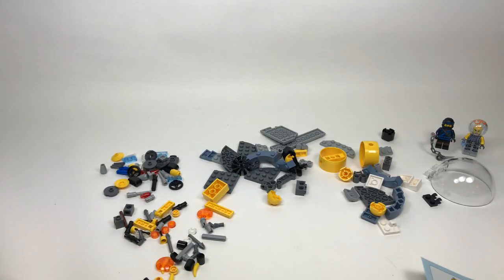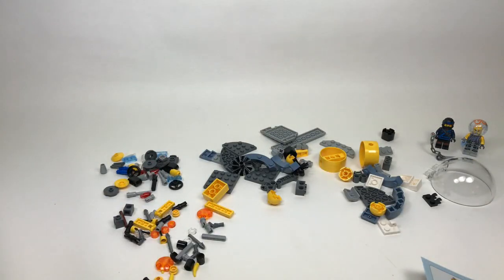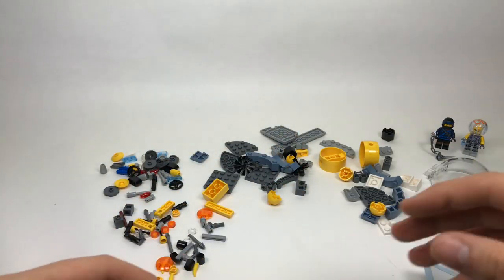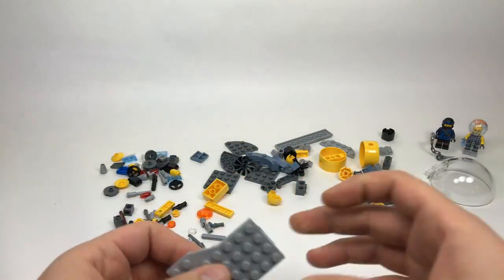A lot of people have been asking what other LEGO YouTubers I like. I watch all the bigger ones like Brick Vault, Jang Bricks, and Brick Show. I've actually met the Brick Show guys a few times — they're really nice guys. Everyone is doing a really good job.